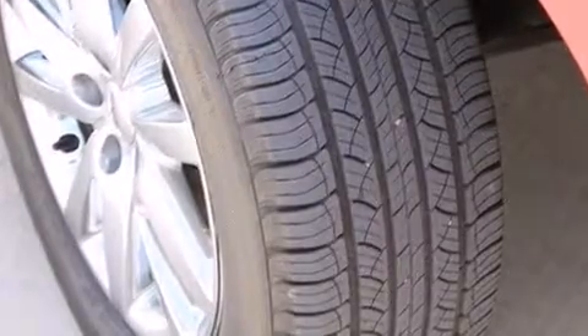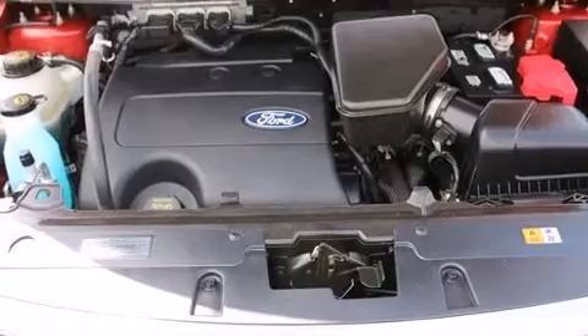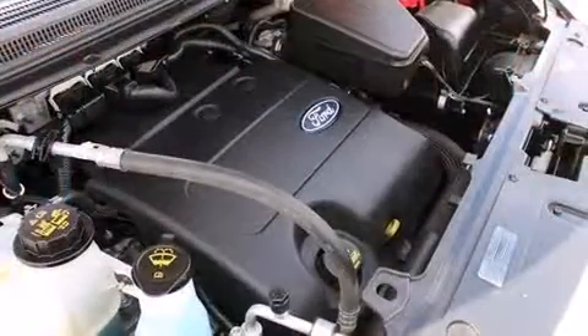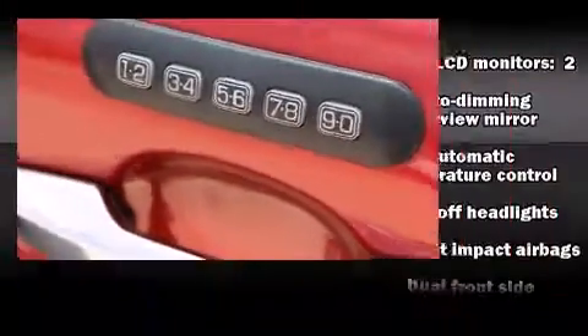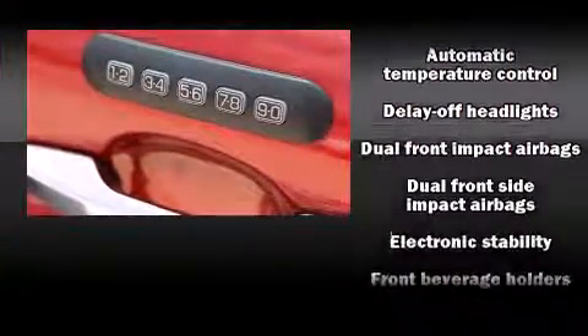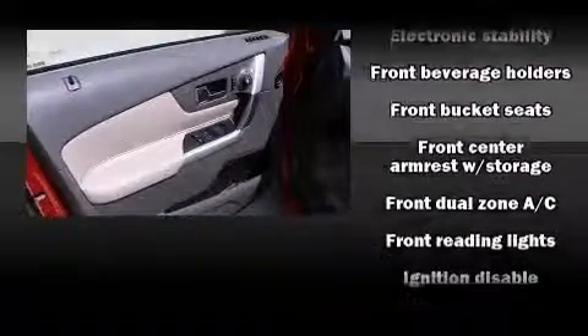Premium sound drives six speakers, providing you and your passengers a sensational audio experience. Ford also prioritized safety and security by including head curtain airbags, front-side impact airbags, traction control, brake assist, and four-wheel disc brakes with ABS.